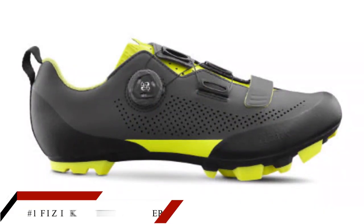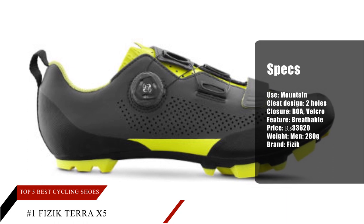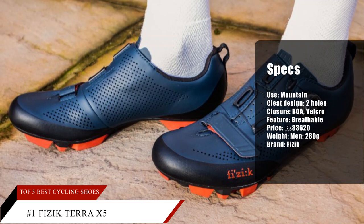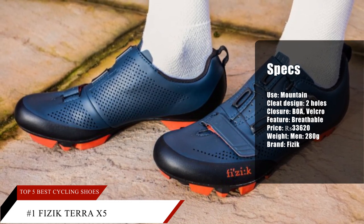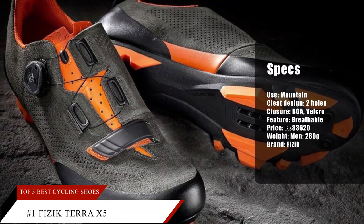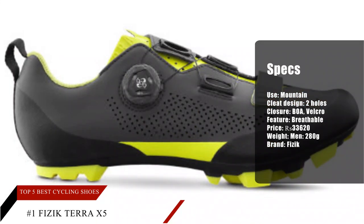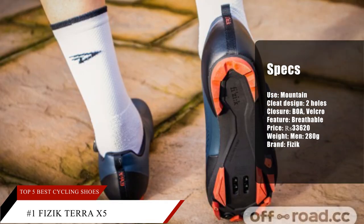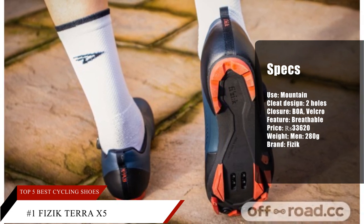Number 1: Fizik Terra X5. A vast majority of reviewers have given high marks to the reasonably stiff outsole of the shoe. Most cycling enthusiasts find the shoe very comfortable, and the footwear's design has received praise from plenty of consumers. Many testers have said that this pair's materials and construction are of excellent quality. A significant number of owners have mentioned that the Terra X5 fits as expected.